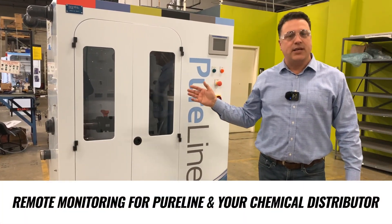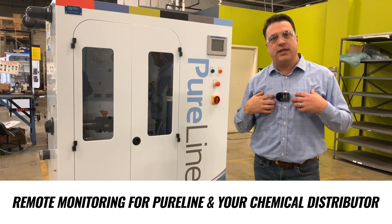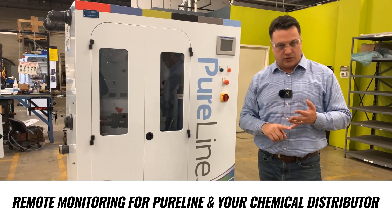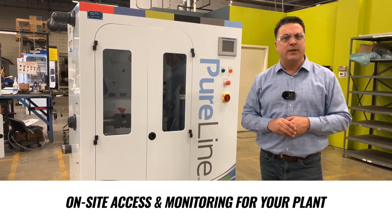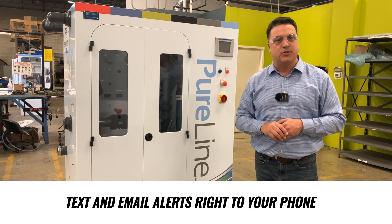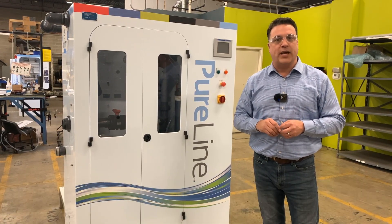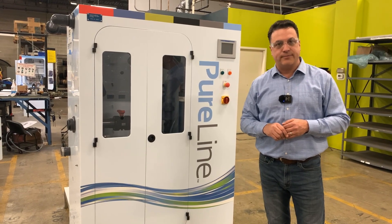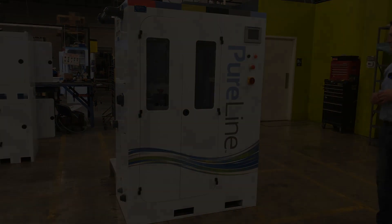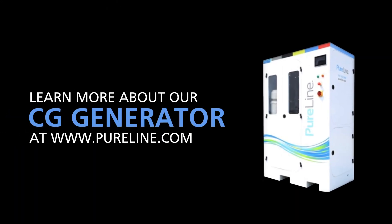We can set up remote access so that we can monitor the conditions that the system is going through, as well as your distributor or even yourself — text messages, emails if there's a fault of some sort, even to the point of just checking the levels of precursors in your tanks.